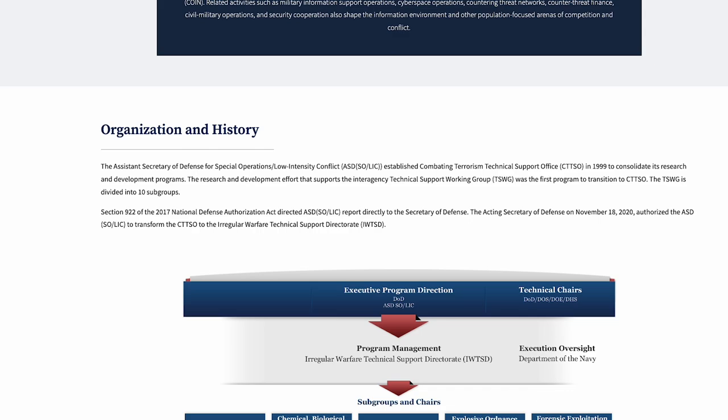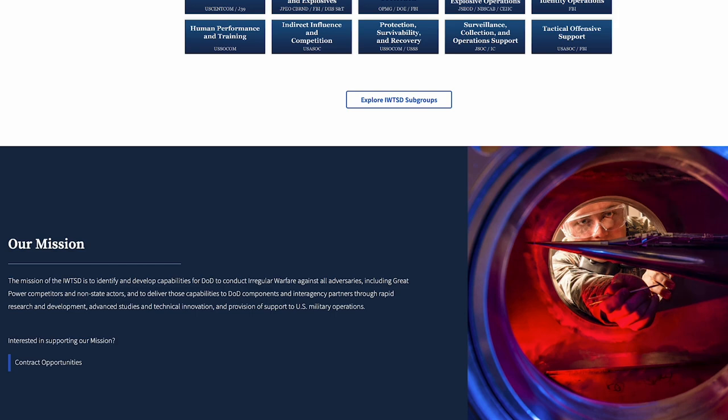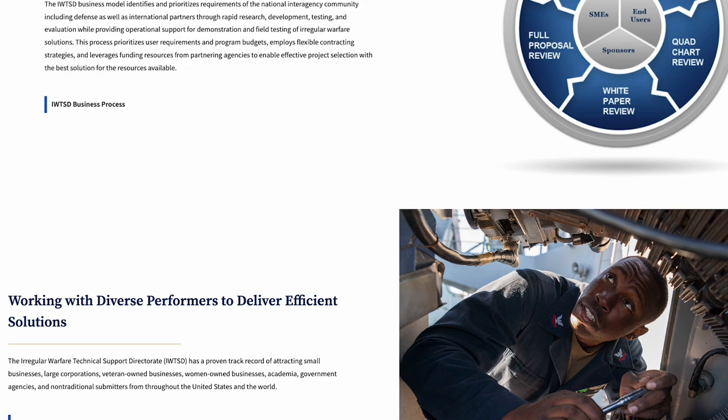The Department of Defense defines the Irregular Warfare Technology Support Directorate's role as to identify and develop capabilities for the DoD to conduct irregular warfare against all adversaries, including great power competitors and non-state actors, and to deliver these capabilities to DoD components and inter-agency partners through rapid research and development, advanced studies and technical innovation, and provision of support to US military operations.